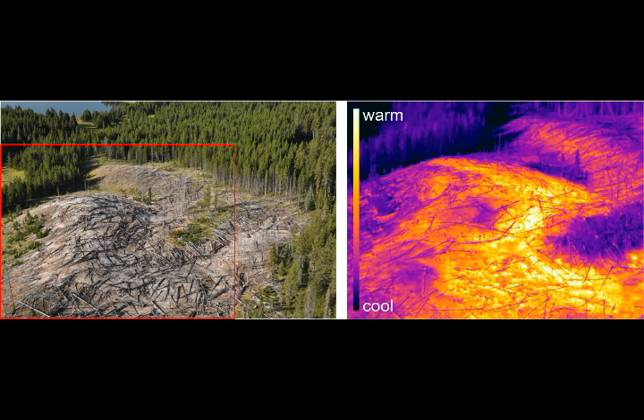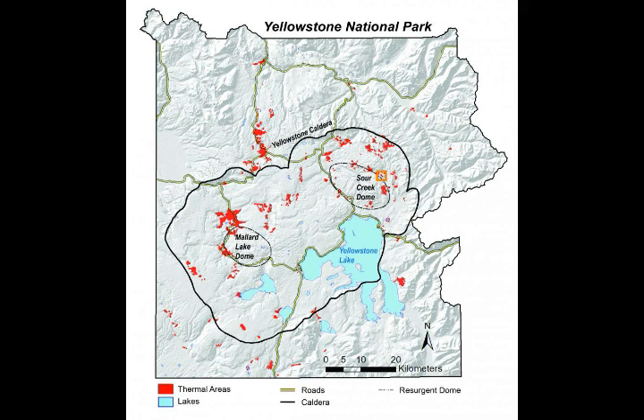They mapped the extent of the area, acquired air and ground-based thermal infrared and visible imagery, and took the temperature of the subsurface using hand-held thermistors. There was no water discharging from the new thermal area, but there was an arch-shaped core of warm ground — 20 to 70 degrees Celsius at the surface — that was covered in fallen trees. This zone was surrounded by cooler ground, also littered with recently fallen trees.